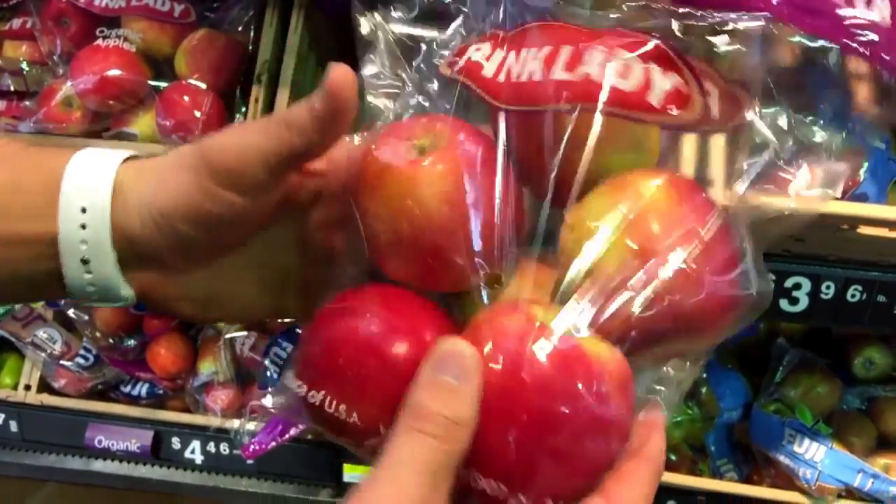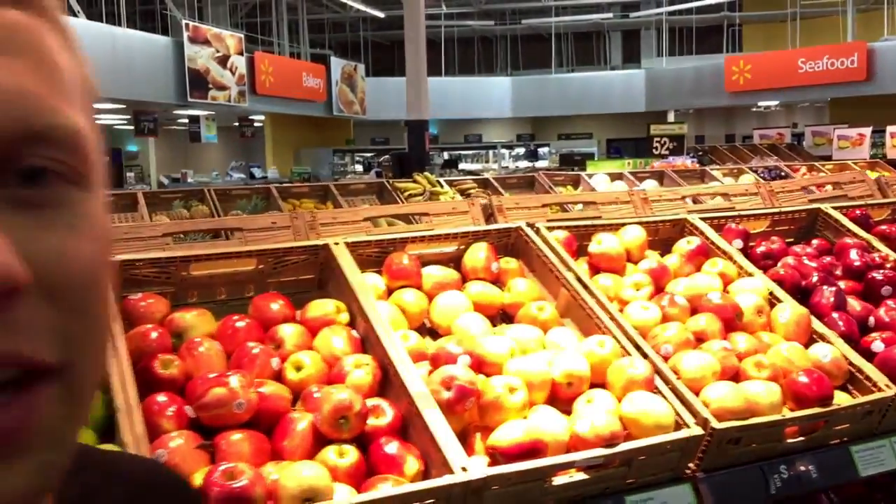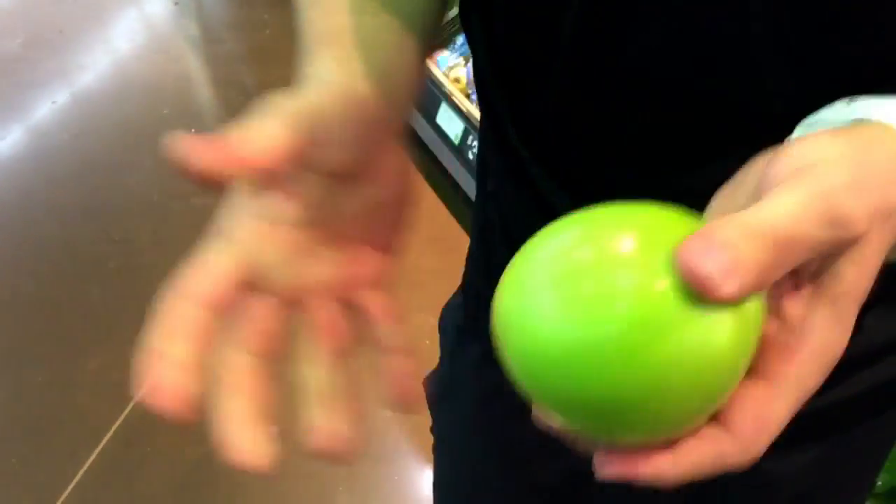These apples here are $1.67. Roll down here and the organic ones are already double the price — about $4.46 for fewer apples. That's about double the price. When it comes to food on a budget, don't worry about organic. If you want to spend the money, go ahead. Or take this non-organic apple, put it under the water, wash it off, wipe it on your shirt, wash off all the pesticides, and don't pay twice as much.